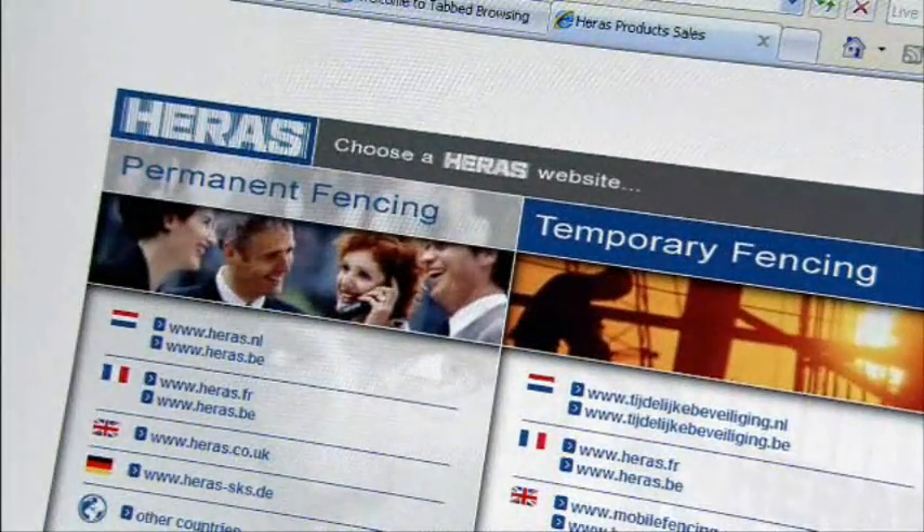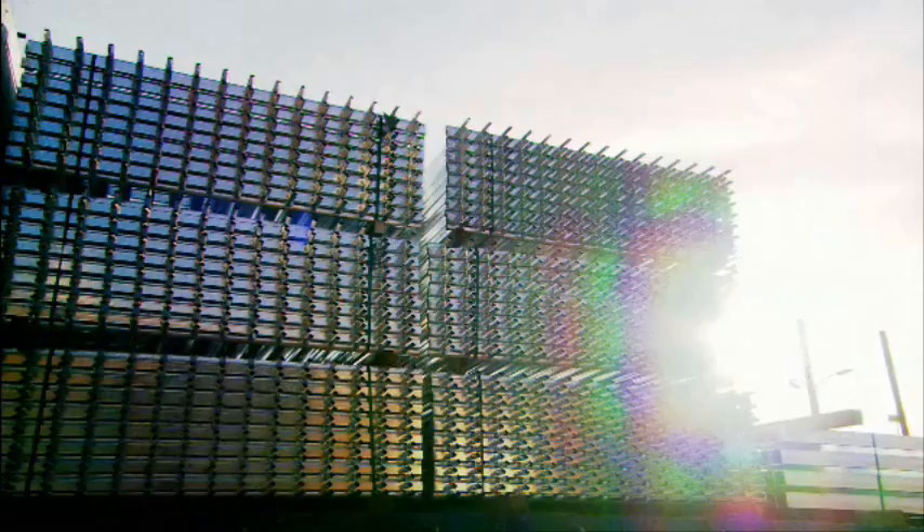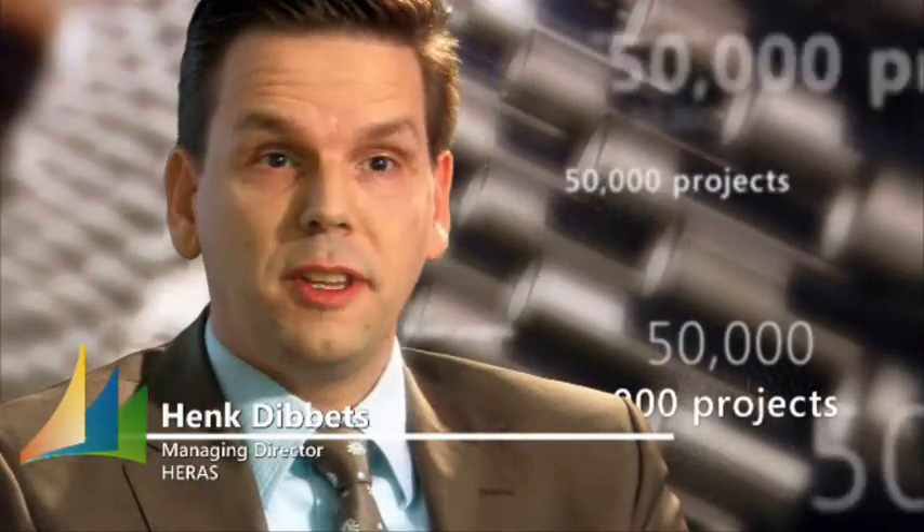Heras is specialized in outside security. What we do here is the production of fences and gates. We have a decentralized company. We have four sales branches, geographically spread in the Netherlands. We have around 20,000 service orders per year, and also 15,000 industrial projects. So there is a lot of information flow going on.